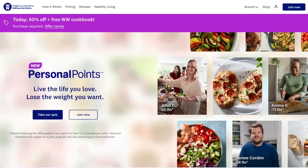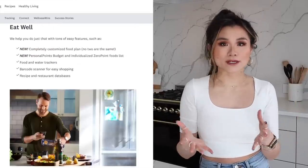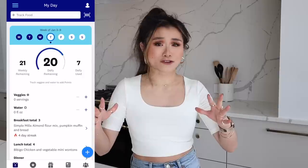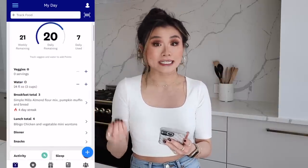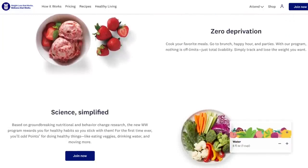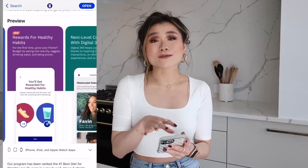Speaking of food, let's get back to the WW Personal Points program. Jeremy and I just signed up and what we really love about it is that it's a 360 approach to wellness — not just what you eat but also your activity, your sleep, and your mindset goals. In the past I feel like we had a thousand different apps to track these things, but everything feels really inclusive and the app is intuitive and easy to use. The cool thing is that even though we both signed up, no two plans are exactly the same — it's completely customized to your favorite foods and individual goals.